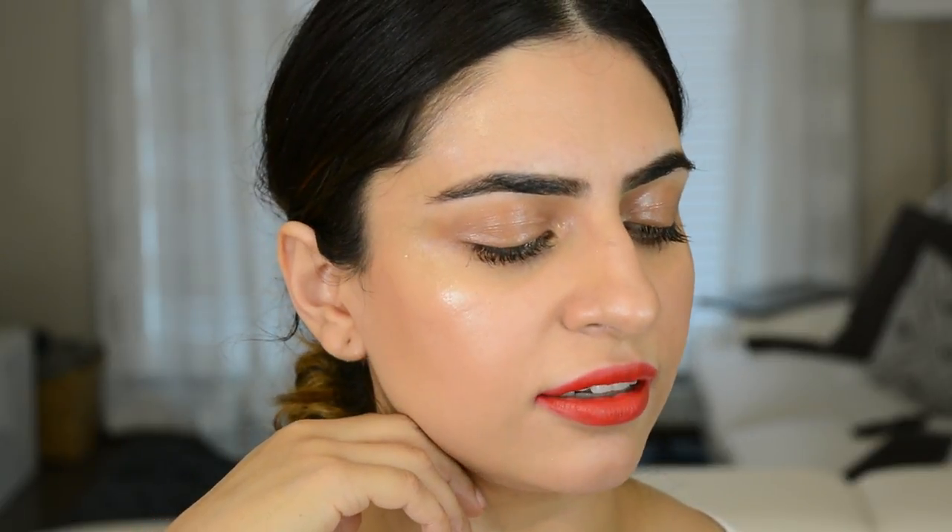Okay you guys, here is the final look. I think it turned out really nice. I think it's a very different way of wearing a red lipstick. Obviously adopt it to whatever you like, whatever you feel comfortable with. But yeah, this was the look — I hope you guys really enjoyed this video.